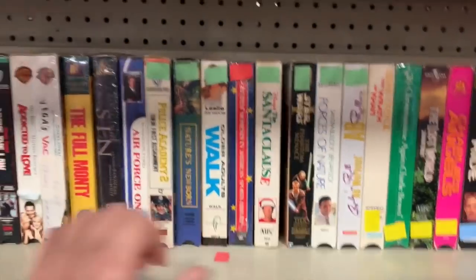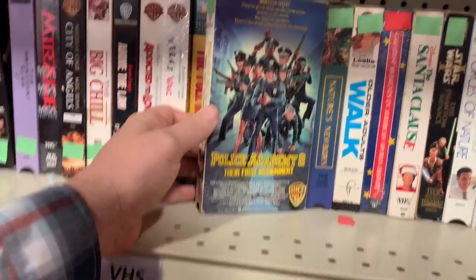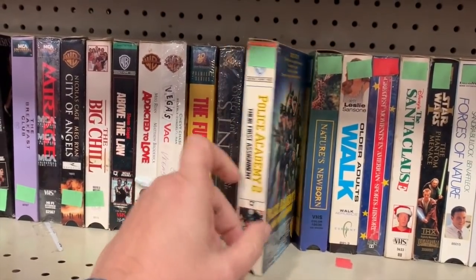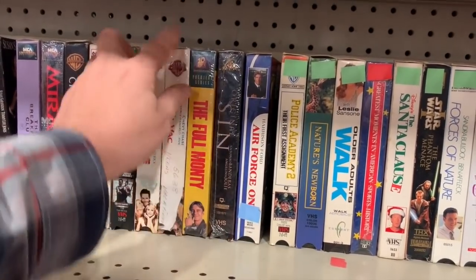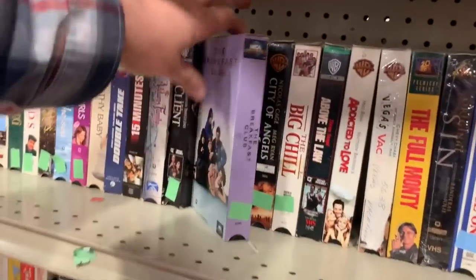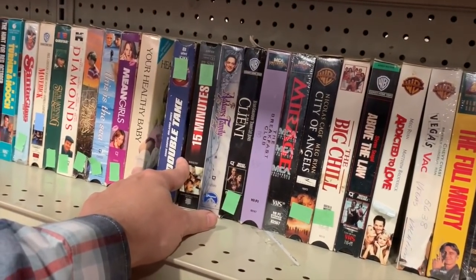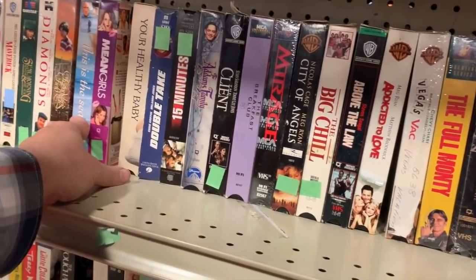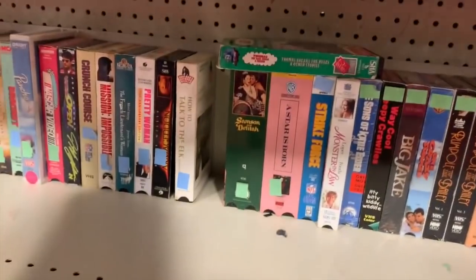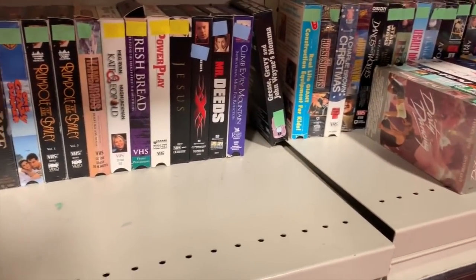Got The Full Monty, Police Academy 2 - that's a classic, but if it were Police Academy 1 I'd probably get it. Here's a vacation movie - not one of the best. Breakfast Club - gotta have 80s. I think I bought this one already. Don't really see much else.